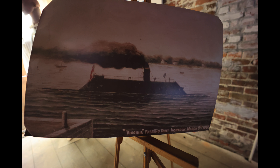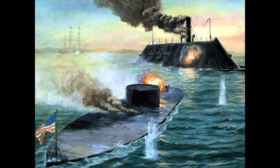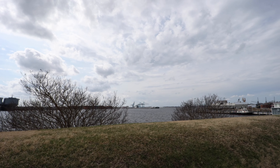This fort and this area are most famous for the Battle of the Ironclads. In the Civil War, Virginia seceded in April of 1861. The Union abandoned both the city and the fort of Norfolk, and it was held by the Confederate Army for about 13 months. The first Battle of the Ironclads took place on March 8th, 1862, in the water right across from Fort Norfolk — I'll go out there and show you and point to it.